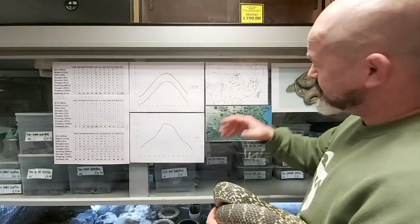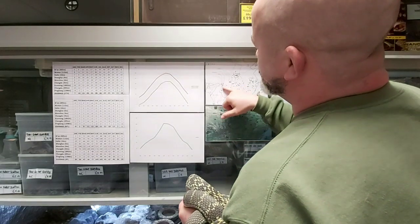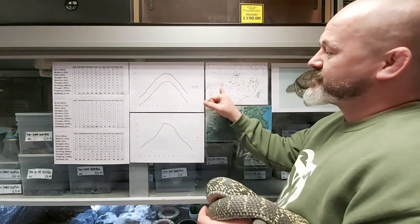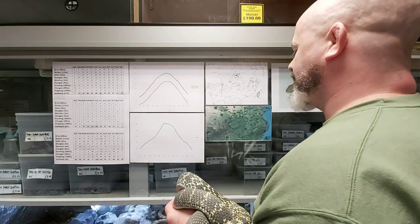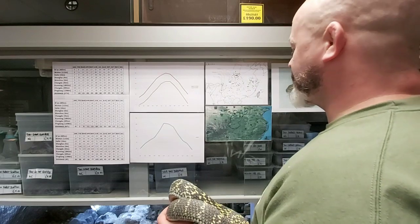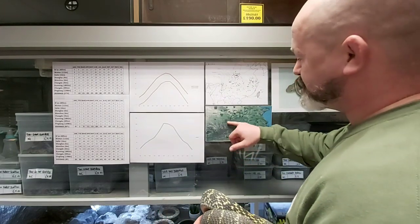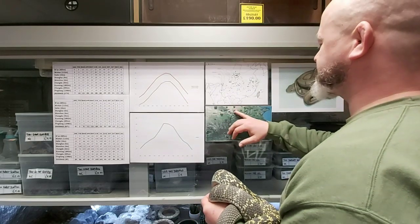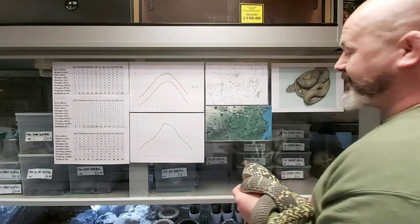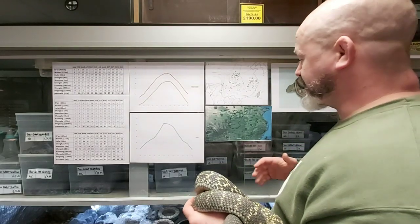Distribution is huge — right from the eastern seaboard of China through to almost approaching Arunachal Pradesh up in India. And when we look at the topographic maps, we've got these mountain regions and elevated plateaus when we start getting up into Inner Mongolia. It's just crazy how adaptable this snake must be.